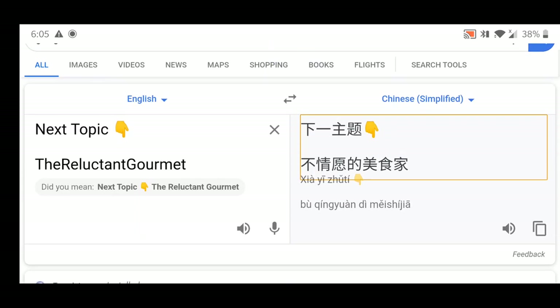For the next topic, I'll be talking about the Reluctant Gourmet. For this website, it's a cooking website, but what's special about it is that it teaches you how to cook - including how to cut chicken, how to boil, how to fry, how to grill. We'll look into the details in the next video, which will be tomorrow.